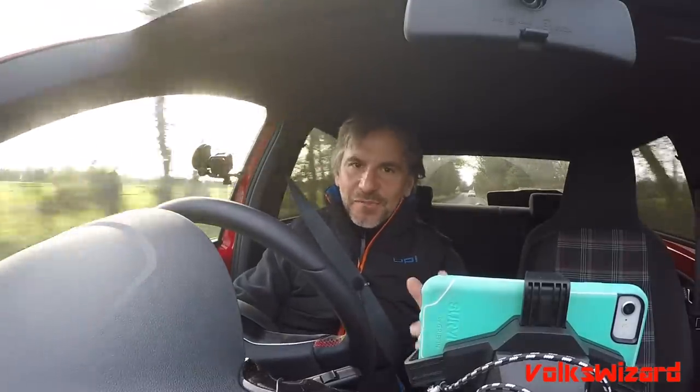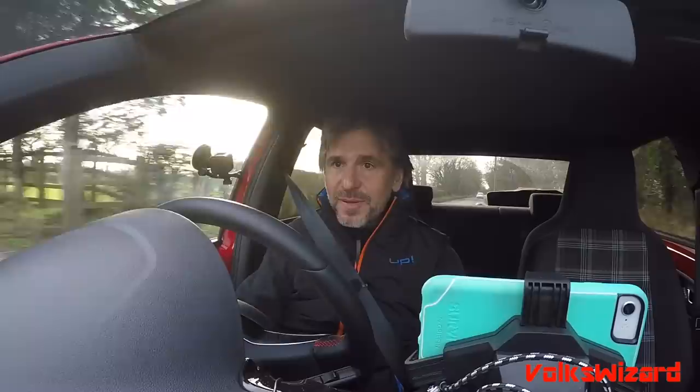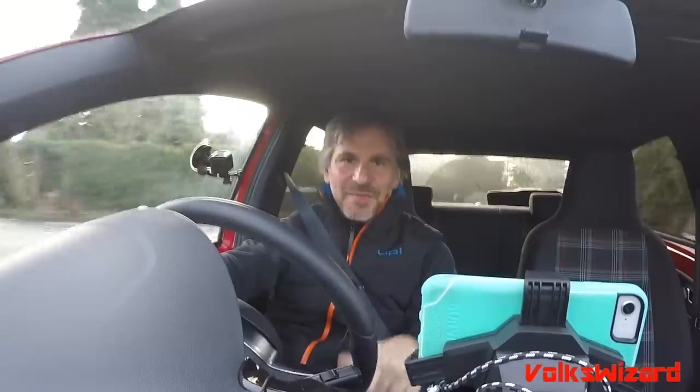I hope you've enjoyed this Volkswizard video. If you have, please give it a thumbs up, please comment, please subscribe — and I'll see you for the next one, which may even be a GTI-related video very soon.